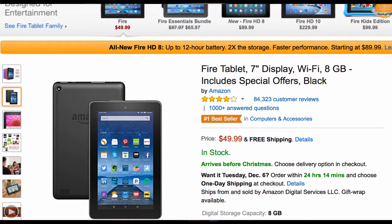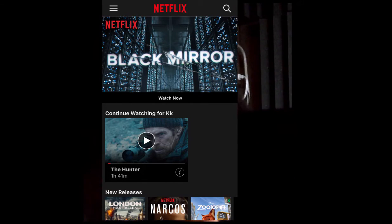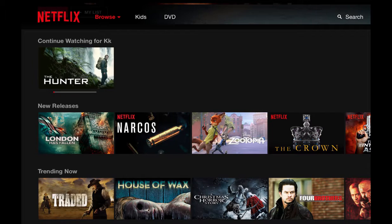Hi guys, I have a brand new Amazon Fire, and they have this new feature that just came out a couple days ago where you can actually download movies from Netflix and not be connected to any kind of Wi-Fi or internet access, which is really cool if it worked,